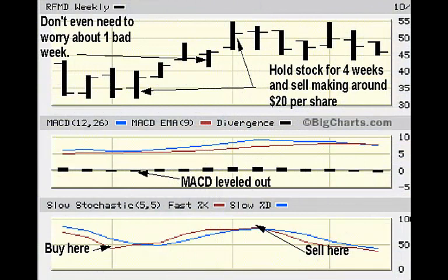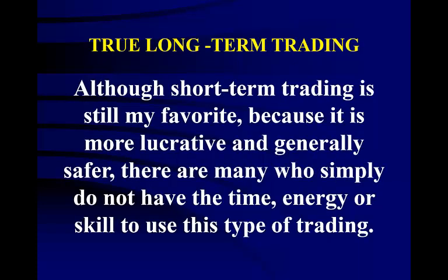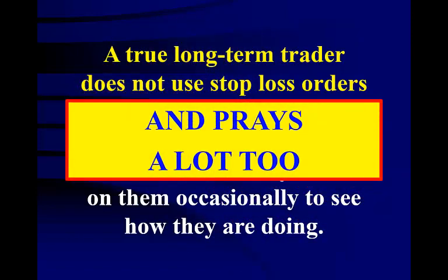Here is a weekly chart that shows how this strategy works — you simply follow the stochastic and MACD until they peak and then sell. Although short-term trading is still my favorite because it is more lucrative and generally safer, there are many who simply do not have the time, energy, or skill for it. A true long-term trader does not use stop loss orders to protect himself. He does his homework, buys his stocks, and then only checks on them occasionally. To make this type of trading work, you must have a higher quality stock — stocks that have done well for years, not just a couple of months.